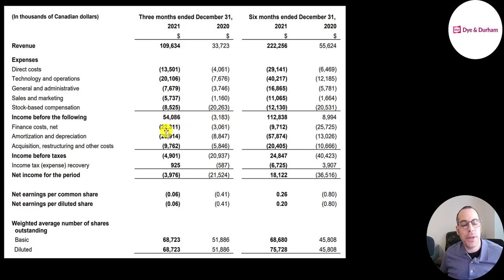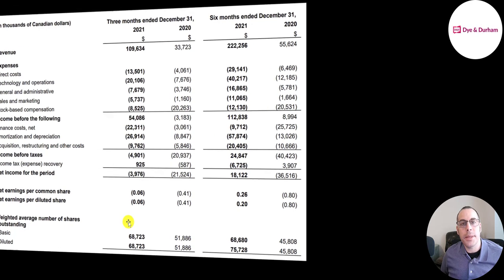Amortization and depreciation of 27 million. They do a lot of acquisitions — they had 10 million of expenses related to acquisitions. They had a net loss of 4 million in the fourth quarter; in Q4 2020 it was a loss of 21 million. So they had a six cent loss per share, last year was 41 cents. In the six months ending 2021 they had positive 26 cents per share, and their shares outstanding grew from 52 million to 69 million.